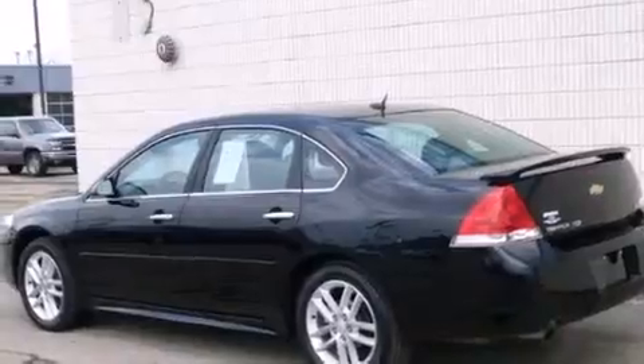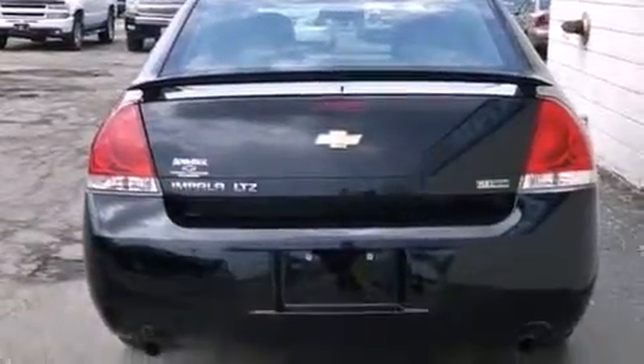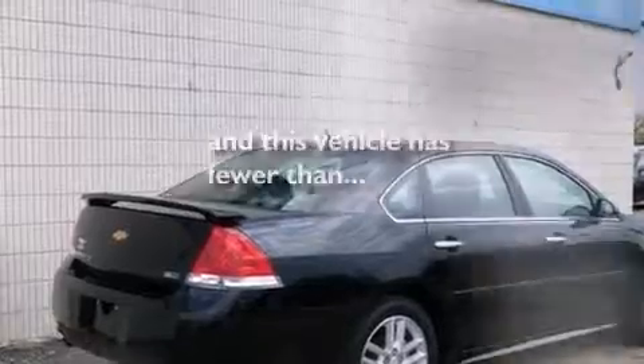Features include a sunroof, a navigation system, a low-tire pressure indicator, traction control and stability control systems, leather seats, side curtain airbags, air conditioning with automatic climate control, fog lamps, and this vehicle has fewer than 37,000 miles on the odometer.